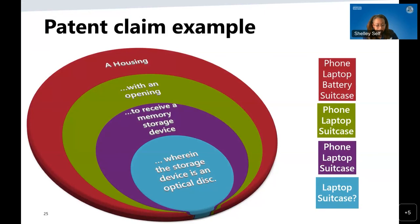Keeping in mind the importance of claims: when a claim is broad, it may be to merely a housing. A claim to a housing would not be patentable because it is entirely too broad. But with additional limitations — such as 'with an opening to receive a memory storage device' — that adds specificity. And a further limitation, 'wherein the storage device is an optical device,' narrows it further. As more limitations are added to the claim, the claim becomes more narrow and more specific to what the claimed invention actually is.